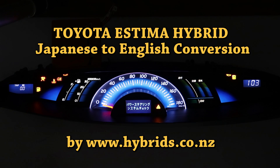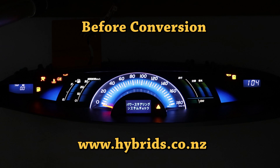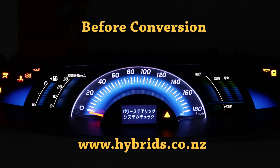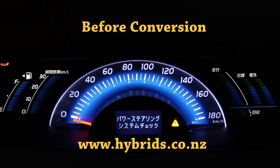Welcome to Hybrids.co.nz. In this video, we show you the Hybrid Estima Speedometer, also known as the Combination Meter or Instrument Cluster, before and after we converted it from Japanese to English.